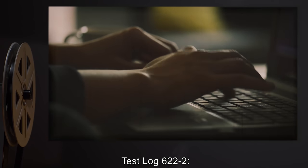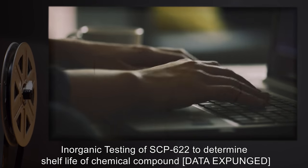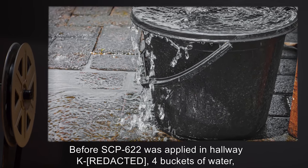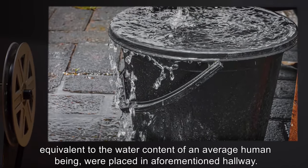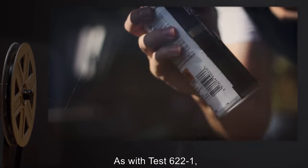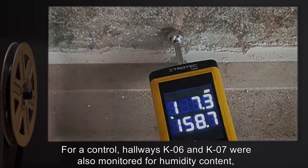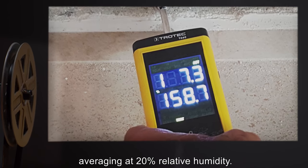Test Log 622-2: Inorganic Testing of SCP-622 to Determine Shelf Life of Chemical Compound [data expunged] in a Controlled Environment. Procedure: Before SCP-622 was applied in hallway K-4, four buckets of water equivalent to the water content of an average human being were placed in the hallway. As with Test 622-1, hallway K-4 was isolated, applied with SCP-622, and viewed through remote monitoring devices. Moisture measured and monitored by electronic instruments. For a control, hallways K-6 and K-7 were also monitored for humidity content, averaging at 20% relative humidity.